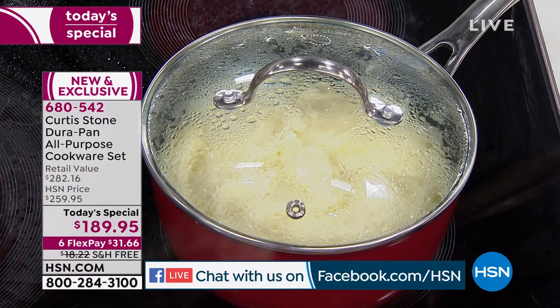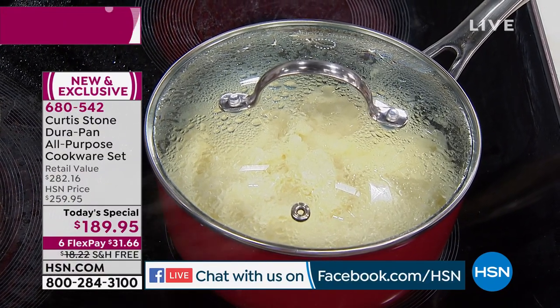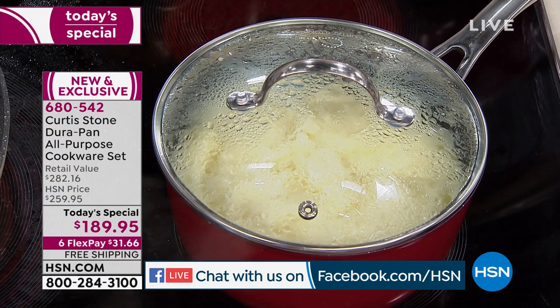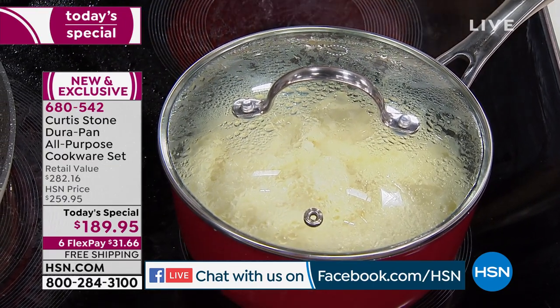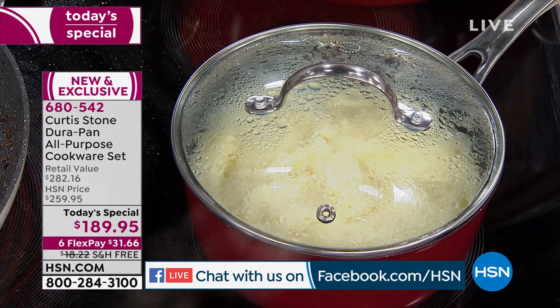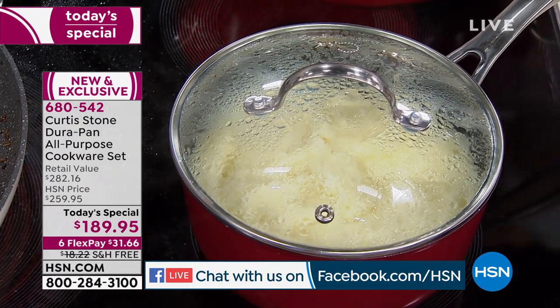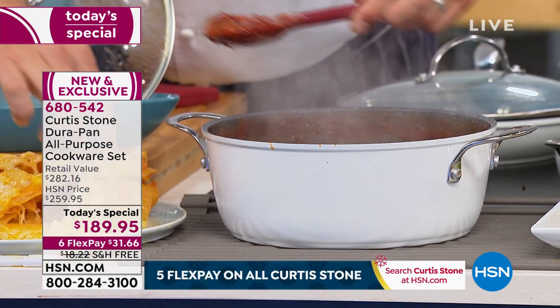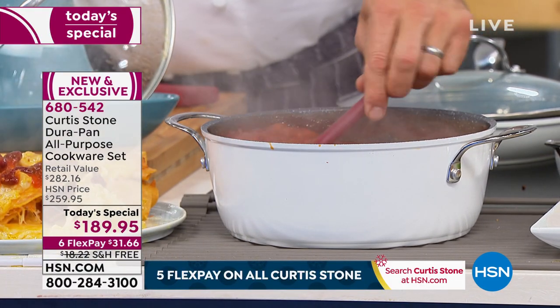Remember, $32 plus tax gets this in your home. Reserve yours now, don't wait — free shipping. If you want the white, the white is the most limited.